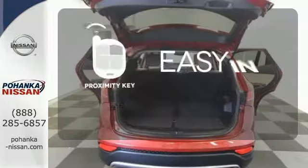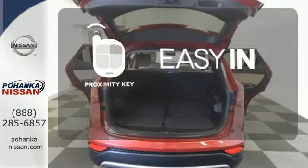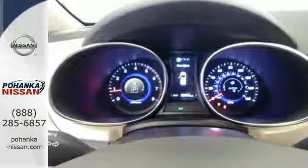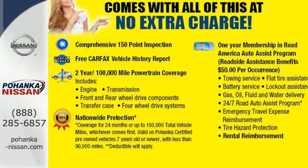Stop searching for your car keys in your purse or pockets with Proximity Key. This Santa Fe is the perfect fit for your busy lifestyle. Come on in and experience it in person.